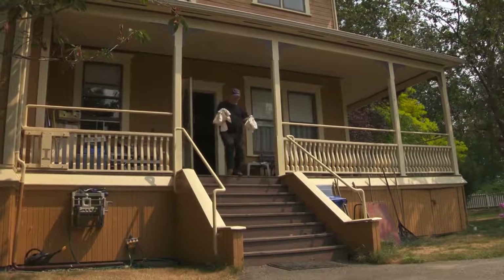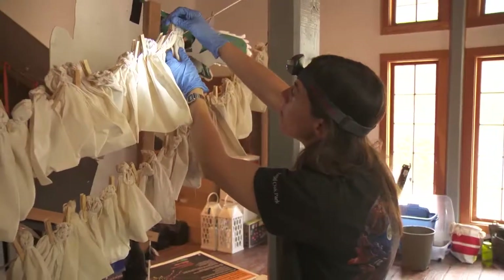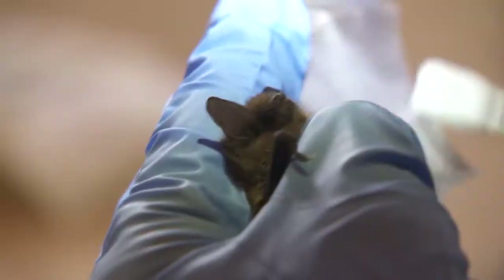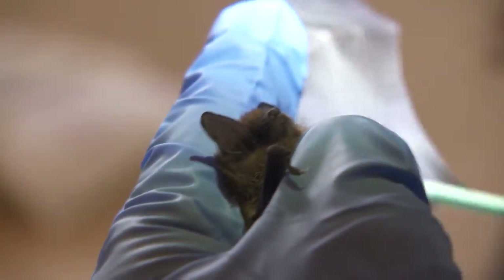120 bats in cloth bags are moved to another park building and hung on a clothesline. Hanging them up gives the bats space to be comfortable and prevents overheating. Over the next 12 hours, the bats will be measured and tagged by volunteer biologists.